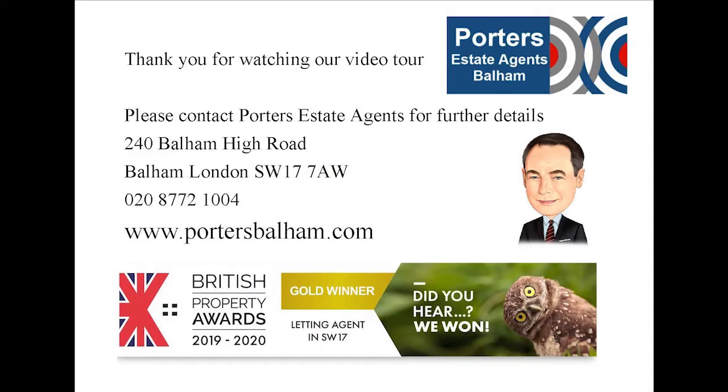Thank you for watching our video tour of this lovely flat at Duquesne Court. Duquesne Court has a 24-hour manned concierge service and is located just 200 metres from Balham Tube and Main Line Station. If you have any questions or indeed wish to arrange a viewing, please do contact Porter's Estate Agents on 020 8772 1004.